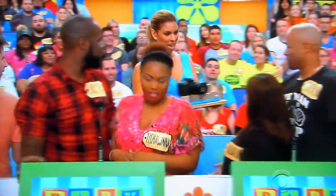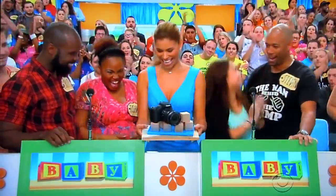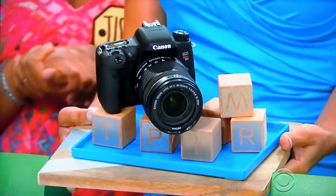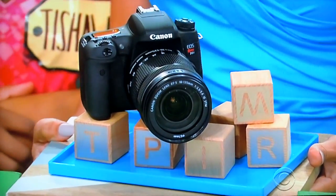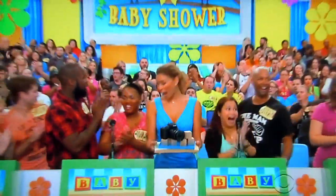Here comes beautiful Gwendolyn down to Bidder's Row with a new camera. Capture those sweet baby smiles with this Wi-Fi-enabled 24.2 megapixel DSLR camera, which comes with an 18 to 135 millimeter lens. Thank you, Gwendolyn.